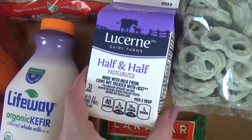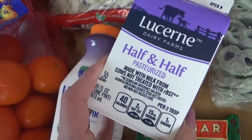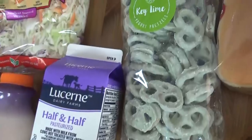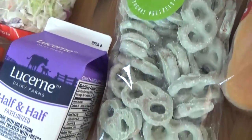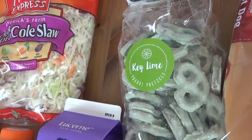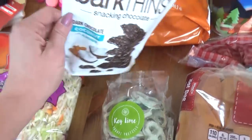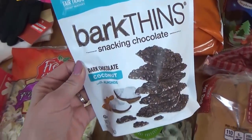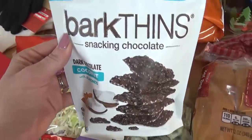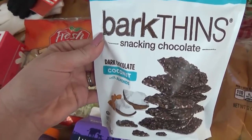I also got a thing of half and half — this is for a recipe I was hoping to make before we headed out of town, but I don't think I'll be able to make it so it'll have to wait till we get back. I also got a package of Key Lime Yogurt Covered Pretzels — these are so, so good. They're sweet and tart and crunchy and salty, and everyone loves them. And I also got this Dark Chocolate Bark Thin, which seems really good to have on a long road trip — I will definitely be sharing this with the husband.